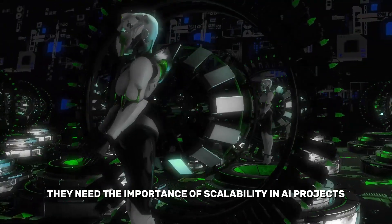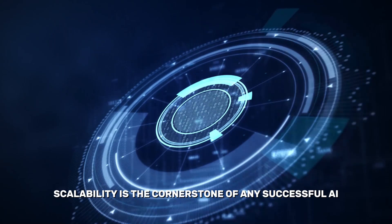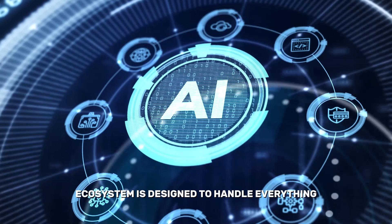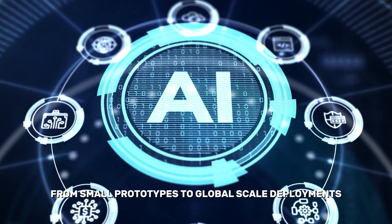The Importance of Scalability in AI Projects. Scalability is the cornerstone of any successful AI project. Google's AI ecosystem is designed to handle everything from small prototypes to global-scale deployments.